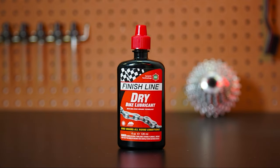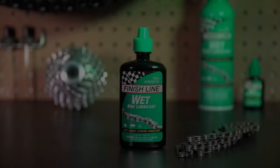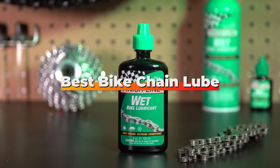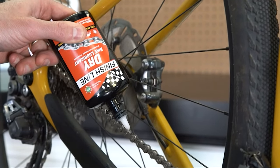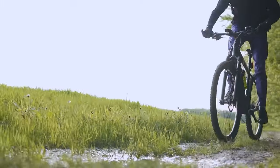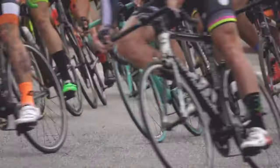Welcome fellow cyclists and enthusiasts. Today we are diving deeper into the world of bike maintenance, focusing on an essential component that often gets overlooked: the chain lube. A properly lubricated chain can transform your riding experience, reducing wear, eliminating annoying squeaks, and improving efficiency. With a plethora of options on the market, it can be overwhelming to choose the right one. We have tested and analyzed the top 7 bike chain lubes to guide you to the perfect pick for your ride. Let's get started.